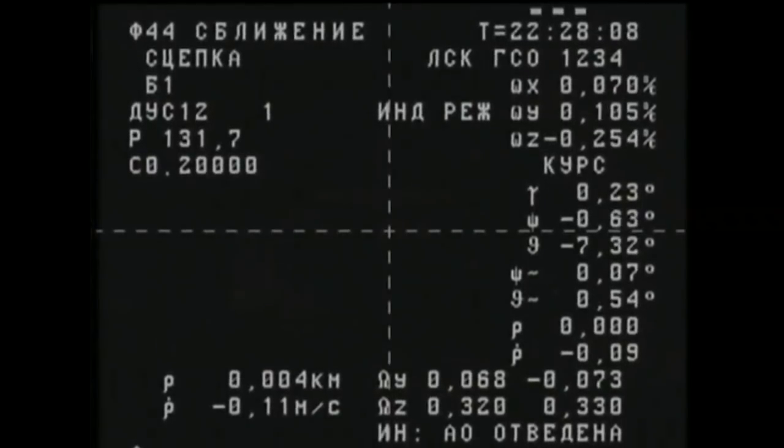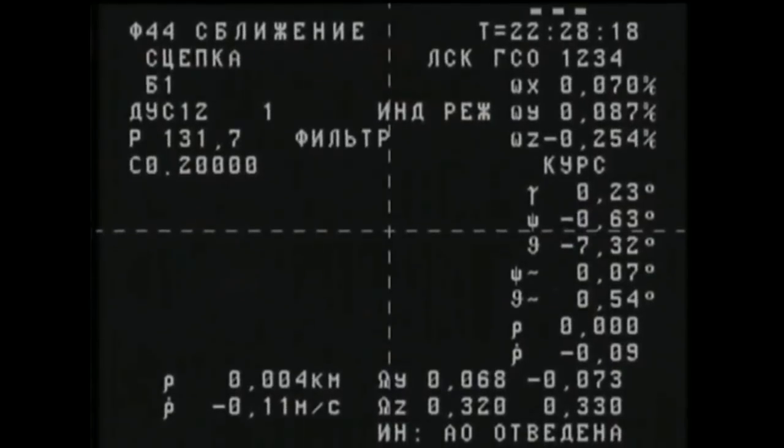Contact confirmed. Capture confirmed. Docking confirmed at 10:28 p.m. Moscow time, 1:28 p.m. Central time, 2:28 p.m. Eastern time, as Progress and the International Space Station flew 252 miles over Algeria. Progress's journey now complete.